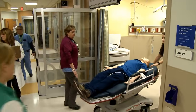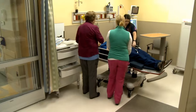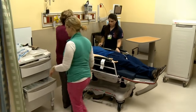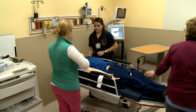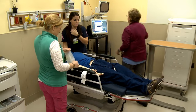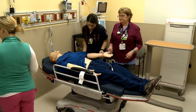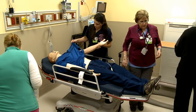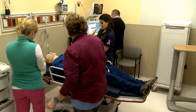This is a 70-year-old gentleman who two hours ago started with substernal chest pain. Let's get him on the monitor and get his shirt off. At 10:30 he started with substernal chest pain with some shortness of breath.